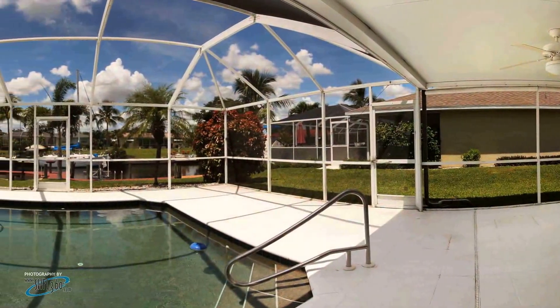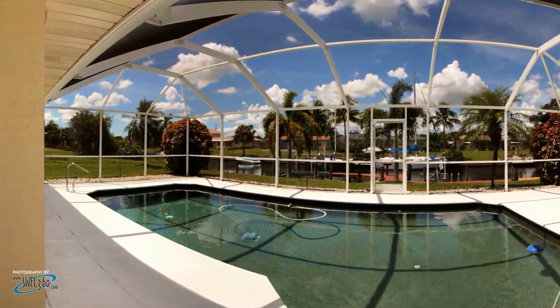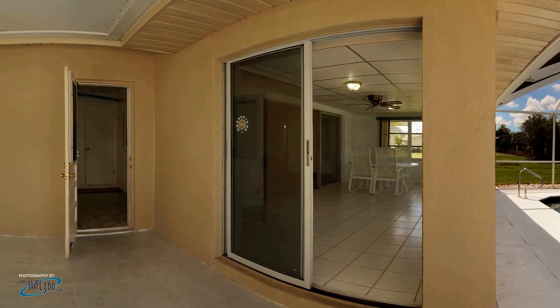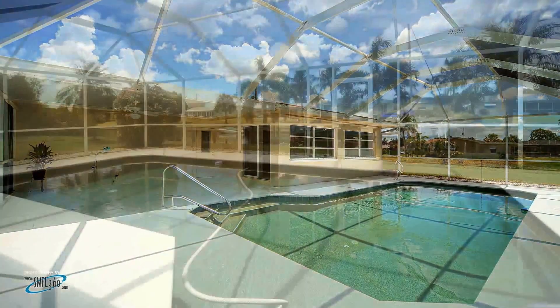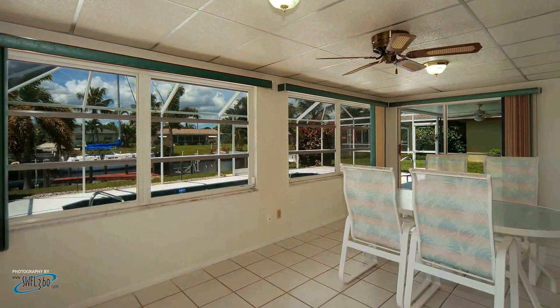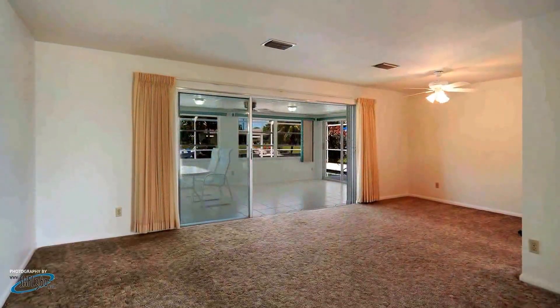This home would be perfect for the water sports enthusiast, as its waterfront sailboat access is just minutes from the river. The outdoor features include a concrete dock with a captain's walk-around deck, a 12,000-pound boat lift and a separate wave runner lift, a canoe docking station, hurricane shutters, and, of course, a large, custom, beautiful, and heated pool.